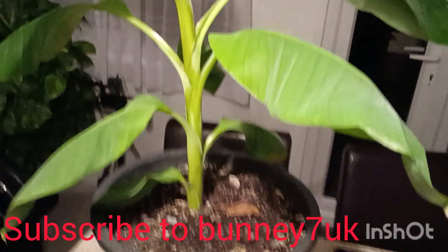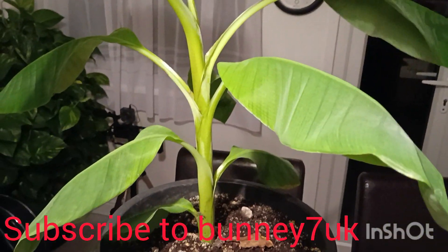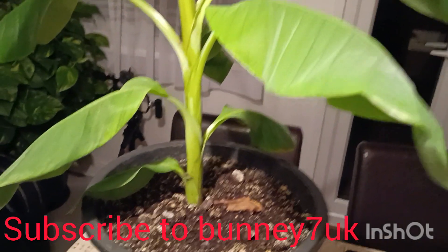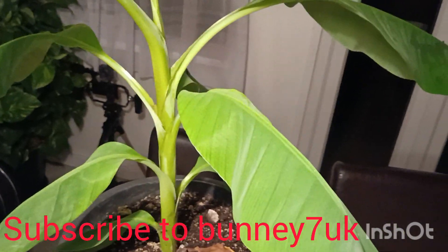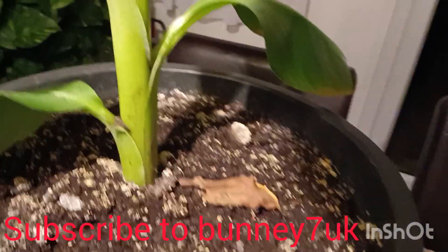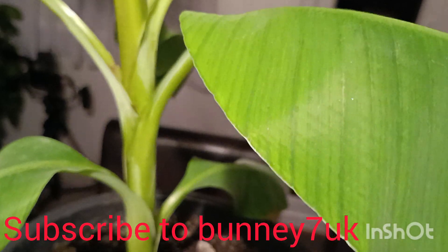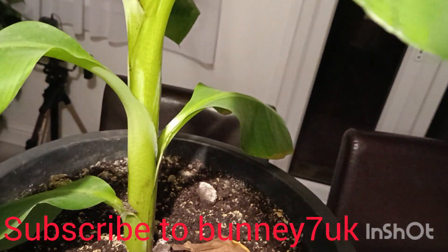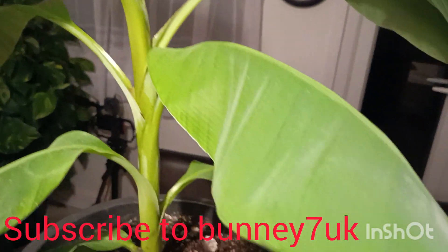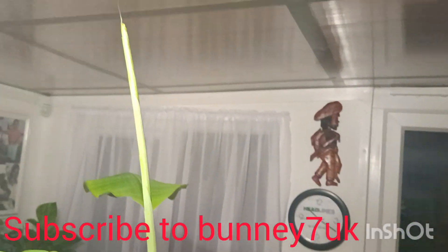My viewers, I want to talk to you about these plants and the history of these plants. Take a good look at it. You might know what it looks like. At the moment, it has 2, 4, 6... go back again — 2, 4, 6, 8 — it's a 10-leaf plant, 9, and that main one coming out up there.